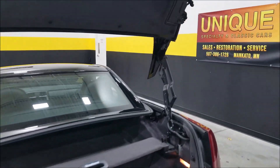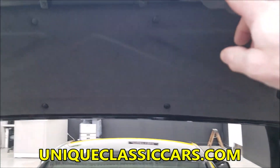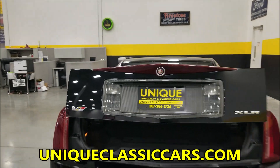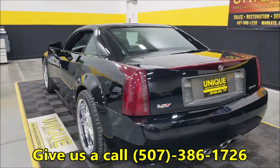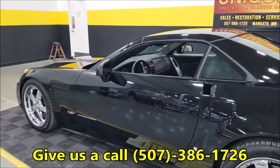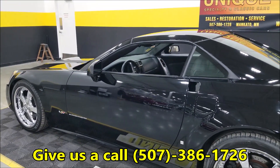There is also a button right up here — you can push this for the trunk to go down. These cars were around $100,000, maybe slightly over, brand new. This is a 2006, so yes, not an inexpensive car.